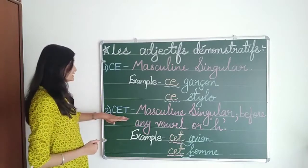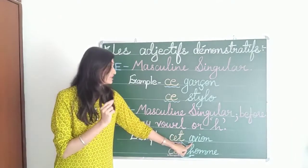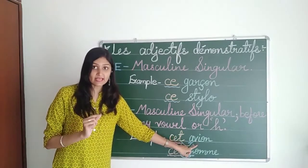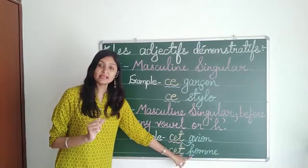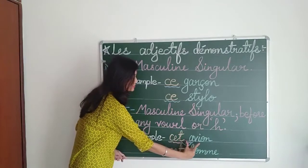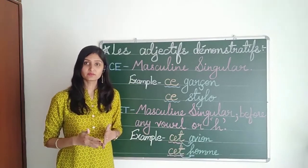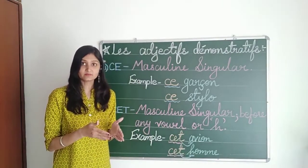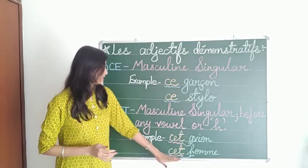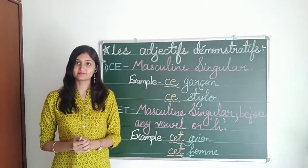For CET: as you can see, CET is written before nouns starting with a vowel A and vowel H. The pronunciation blends with the noun. So this becomes cet avion, that means this plane or that flight. Cet homme means this man or that man.